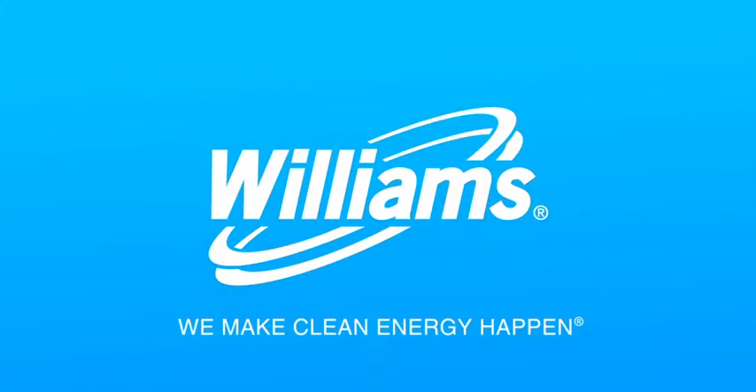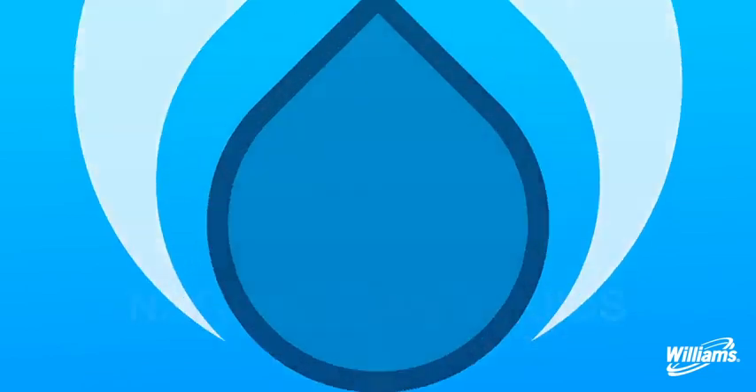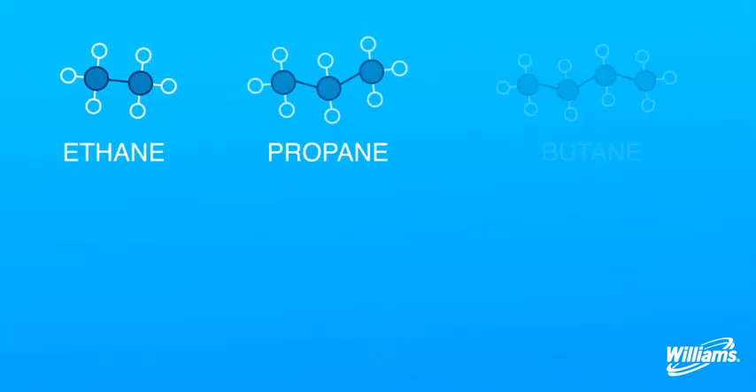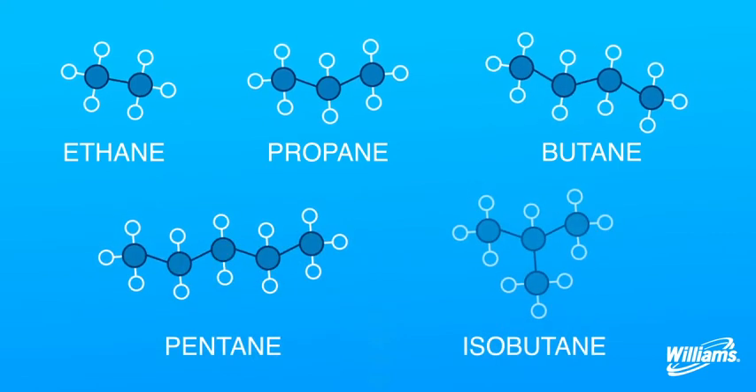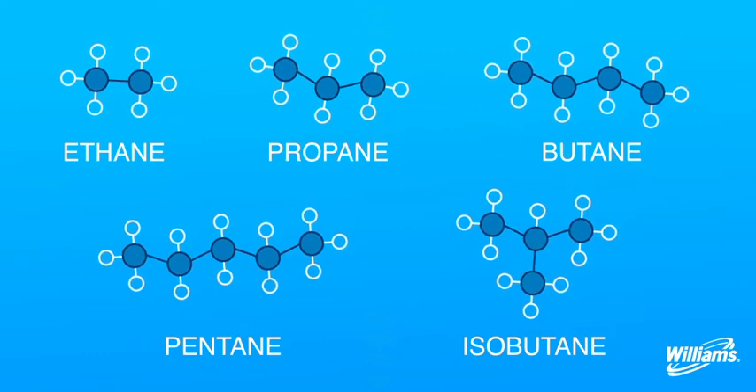We use natural gas every day in all sorts of forms. One of these forms is natural gas liquids, or NGLs. Think back to your high school chemistry class. NGLs are naturally occurring hydrocarbon compounds which include ethane, propane, butane, pentane, and isobutane.